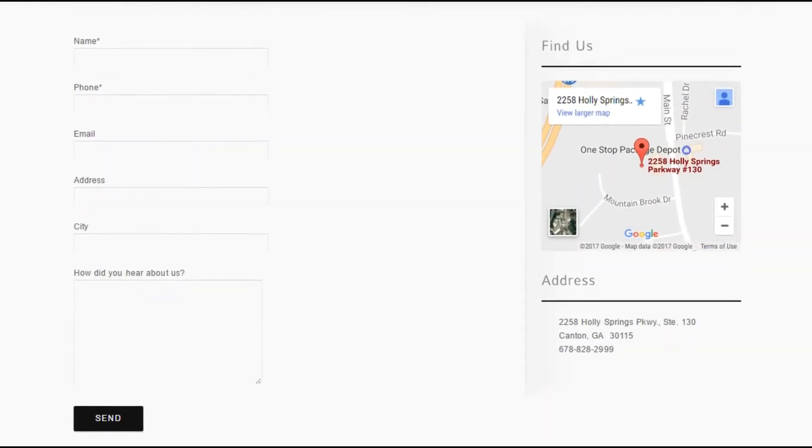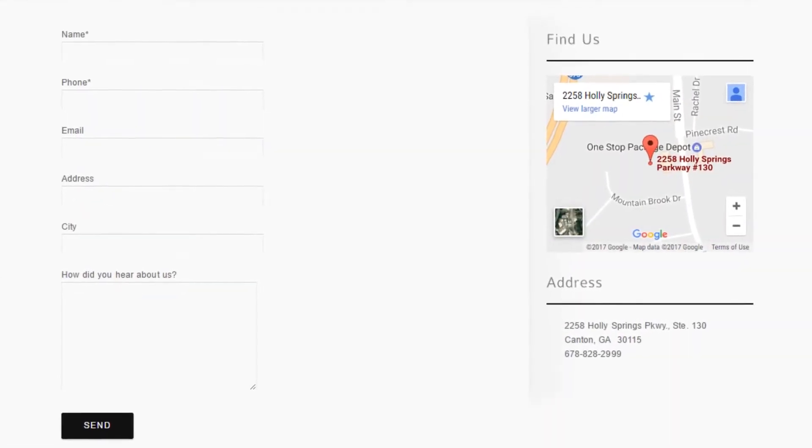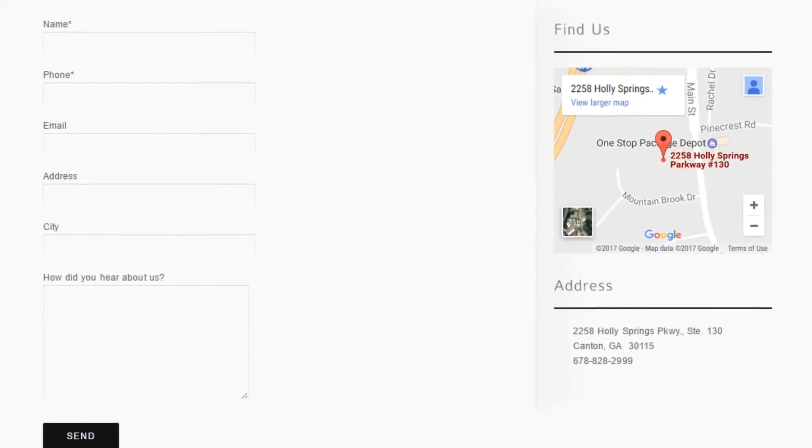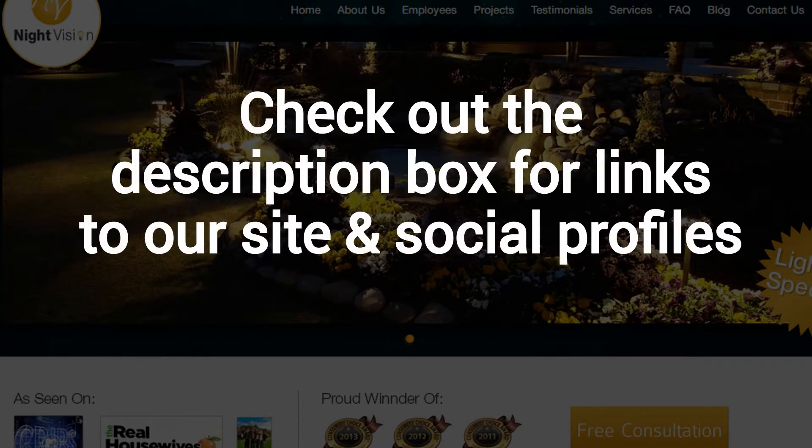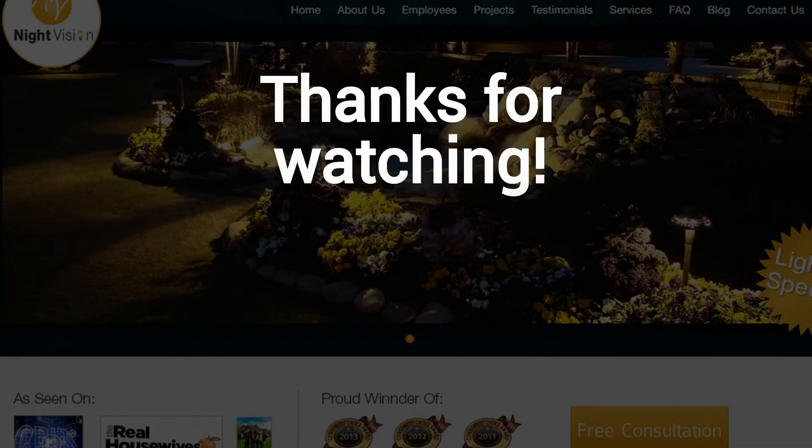After visiting us online, email or call us directly and we will be happy to answer any outdoor lighting questions you might have. Learn more about why Night Vision is the ideal company for your outdoor lighting needs on our website at nightvisionoutdoorlighting.com. And finally, make sure to check out the description box below this video where there's a lot more information including links to our website and social profiles. Thanks for watching and now let's take it back to Jennifer.